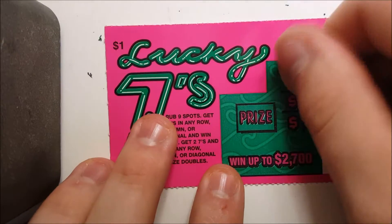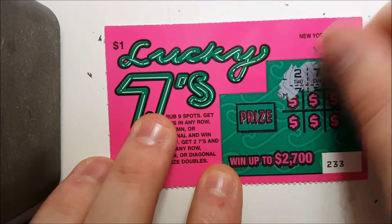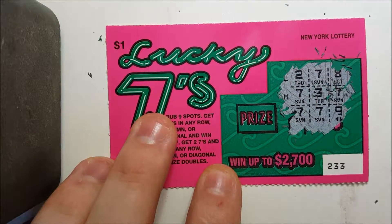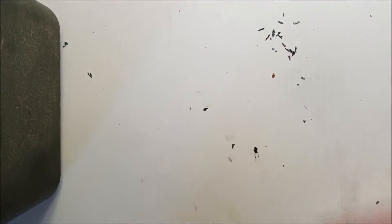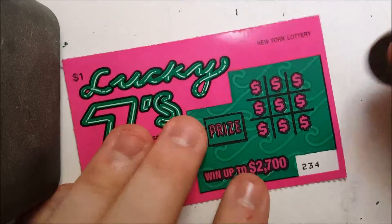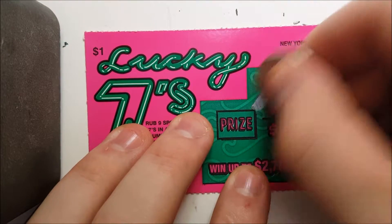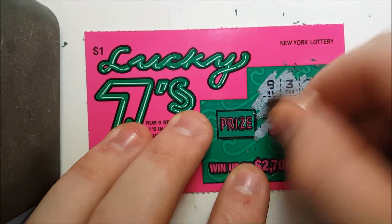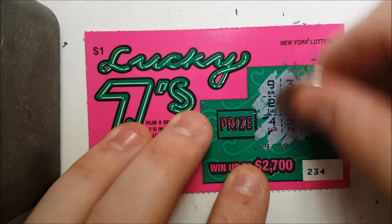Next one is for the pot. Let's see what we got. Another dud. Hopefully we get some luck coming up here soon. This is another one for the pot — and we got a winner! Winner, winner, winner, chicken dinner! Let's go over to the pot.